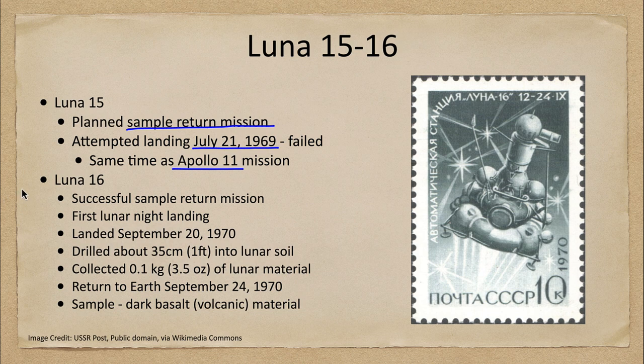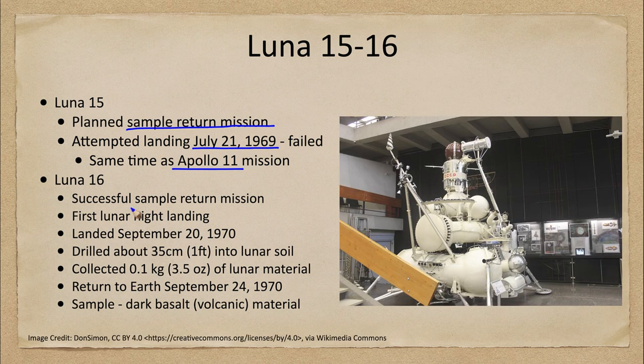The Luna 16 craft was successful — it was a successful return mission and also the first lunar night landing. We have to recall that a night on the moon lasts two weeks, as does a day, so it's not day and night as we think of here on Earth. The moon rotates far slower than Earth, and therefore a day on the moon is a month of Earth time.